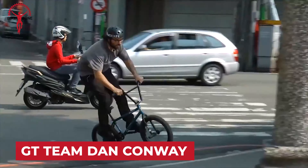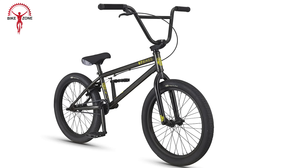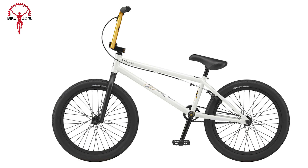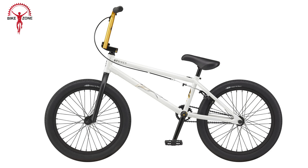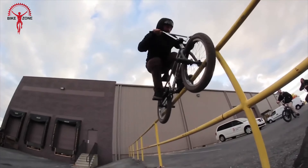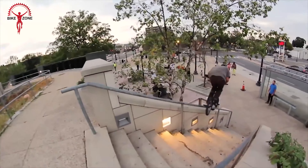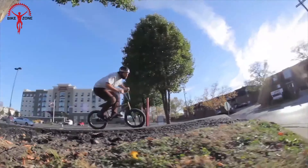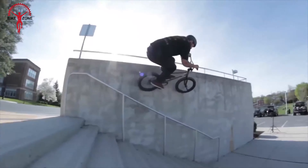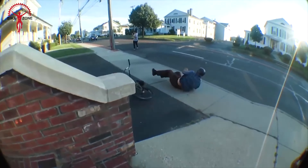The GT Team Dan Conway is the latest masterpiece in GT's lineup. This BMX bike is a true standout, featuring GT's new full chromoly aftermarket team frame — meticulously designed and built to deliver the feel of a custom build without the hefty price tag. The frame, forks, and bars are all crafted from 100% chromoly, ensuring a ride that can withstand the most demanding tricks and abuse. This bike is not just about pushing limits — it's about redefining them with confidence.